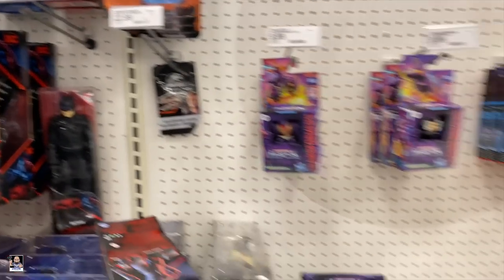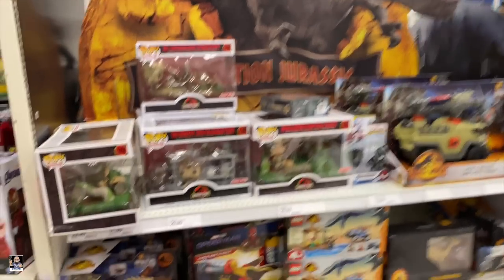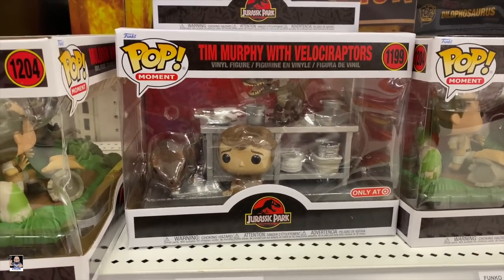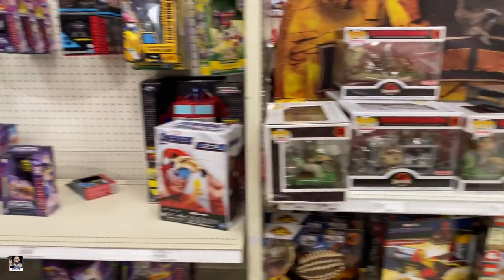This is another store I haven't been to in a while. Got some Jurassic stuff — that's pretty cool. That's actually a pretty neat little set right there. But we're going to keep looking.